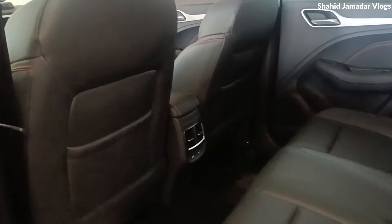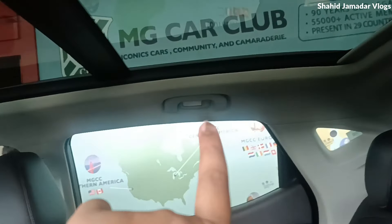This limited edition model starts from ₹20,000 above the regular. So guys, you can also see the back side. Here we can see the vents, and on the upper side, we can see the reading lamps.